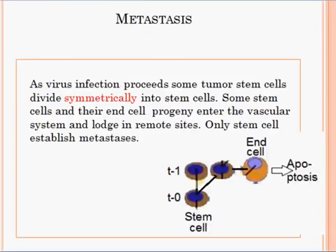As virus infection proceeds, some tumor cells divide symmetrically into stem cell progeny. At T0 you have one stem cell which divides symmetrically into two stem cells. Each then has its own progeny, which are end cells that die ultimately by apoptosis. These stem cells will also have the same kind of progeny. Some stem cells and their end cell progeny enter the vascular system and lodge in remote sites. Only stem cells establish metastasis — end cells do not, because they are short-lived. Only stem cells create metastasis.